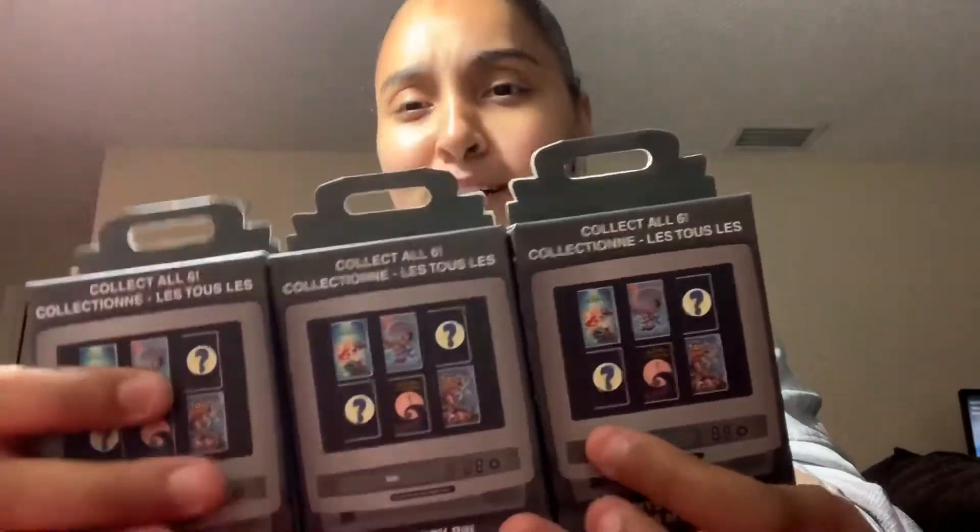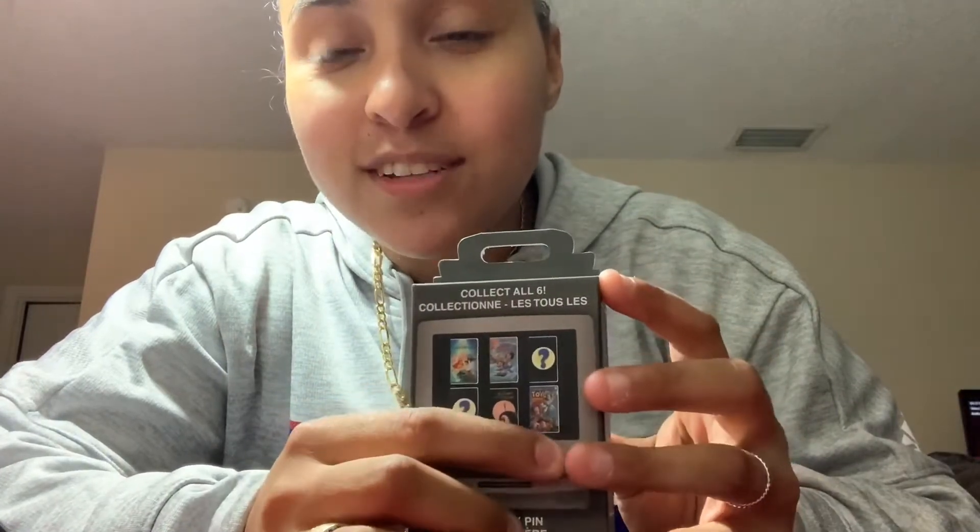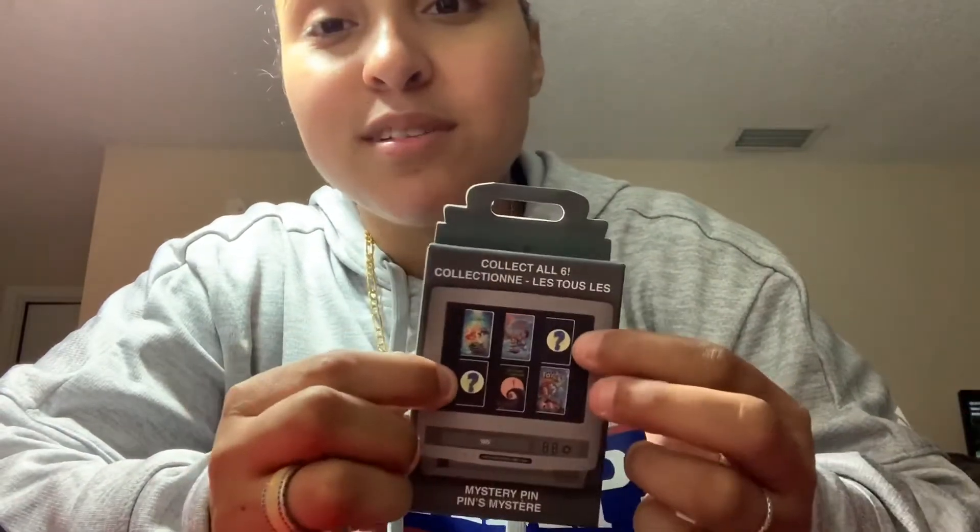Like I said, I'm hoping one of them is Stitch. I like the way Toy Story looks. They have two mystery pins, so all together you can get Little Mermaid, Lilo and Stitch, Nightmare Before Christmas, and Toy Story. This is the original Toy Story, too. The mystery ones I did find out were Beauty and the Beast and Emperor's New Groove. So any of those are fine by me.